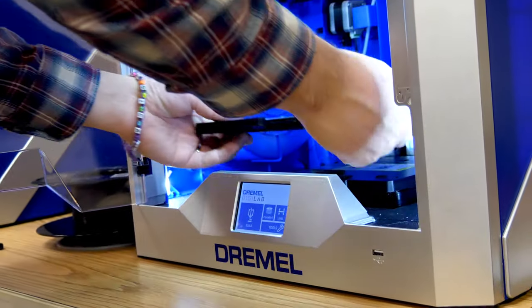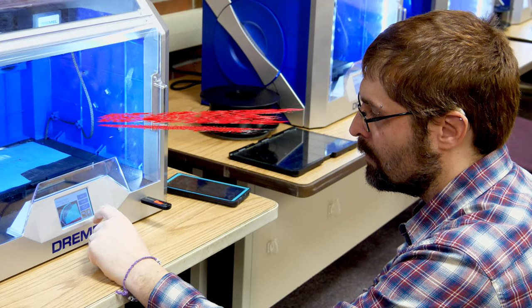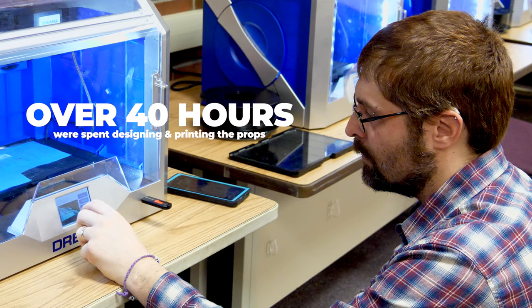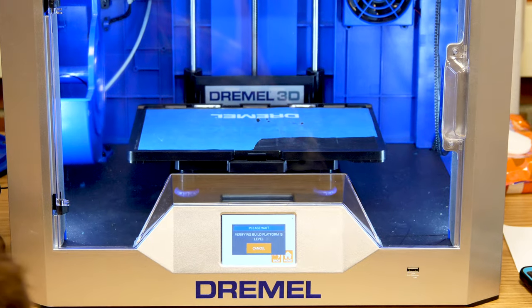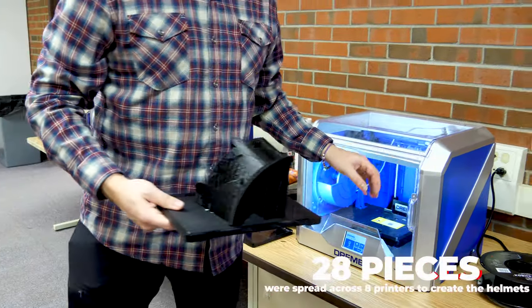Our school has nine 3D printers and we started doing a 3D programming class here that's more on the design aspects of it, so we decided why not put more use to them. I've been using the 3D printers here to help Matt Theatre create the helmets for Spamalot.